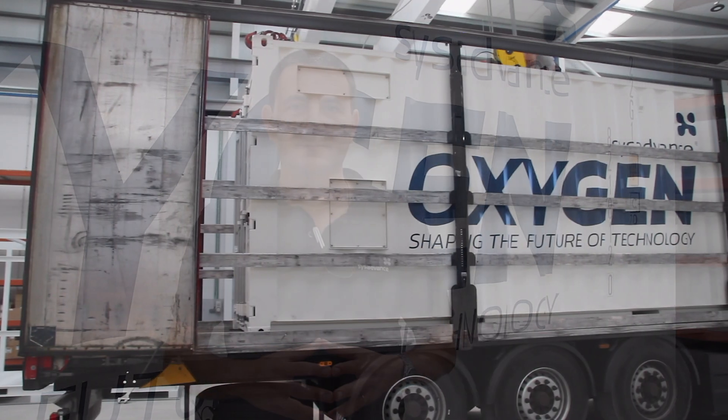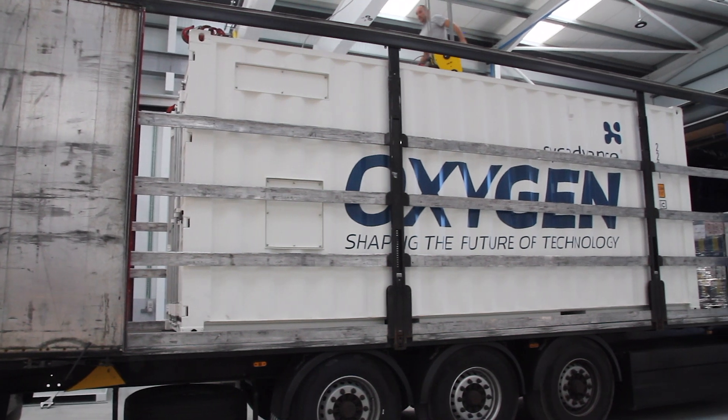CIS Advance oxygen generation systems ensure continuous availability at a very competitive cost. Visit us at www.cisadvance.com.